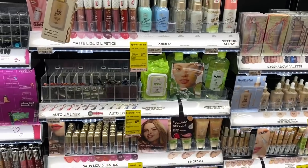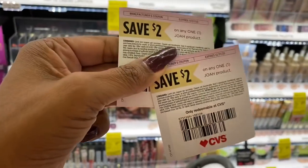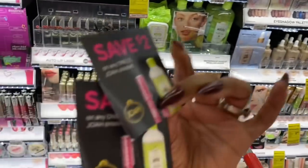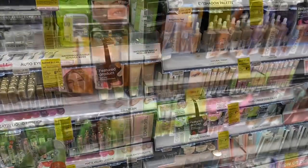The first deal is on Joa Cosmetics. It's a spend $11, get a $6 Extra Care Buck offer. Additionally, at my CVS, there's a $2 off one Joa product coupon. I'm going to use these coupons to get some free Joa cosmetics this week. Let me pick up some items and we'll continue.